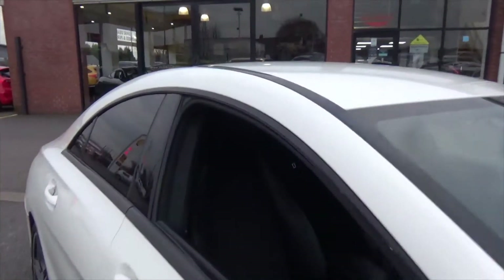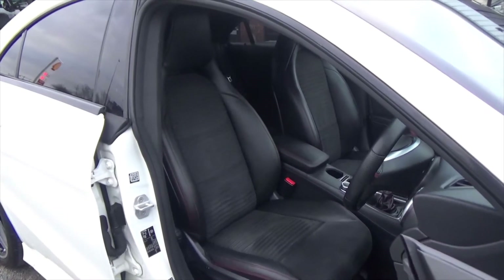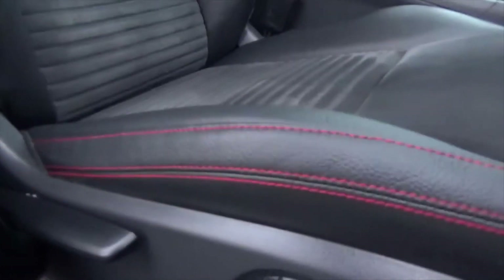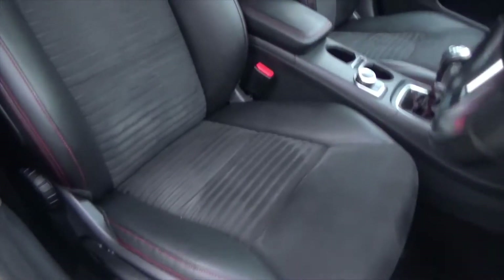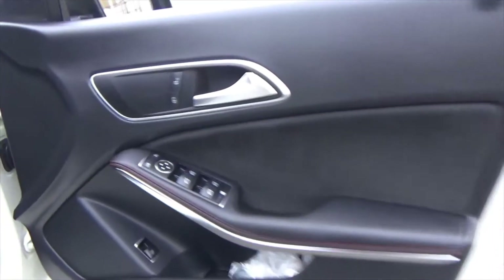Interior-wise, you've got a full black, half leather, half Alcantara sports interior, with sporty red stitching throughout. It's in absolutely fantastic order — no signs of any holes or scratches in the leather.